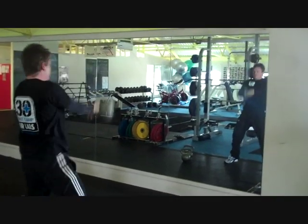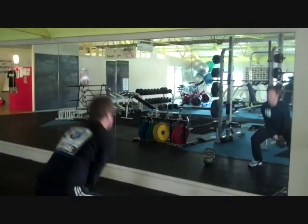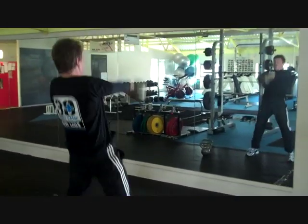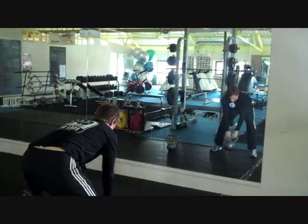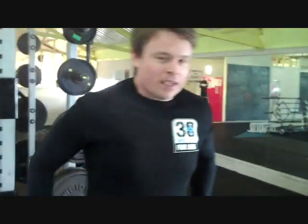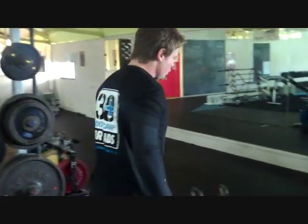I'm bending my legs, the kettlebell's almost touching my backside as it goes through — 8, 9, and 10. Ten kettlebell swings and the heart rate's gone right up. So getting my metabolic rate up there — that's the first move.